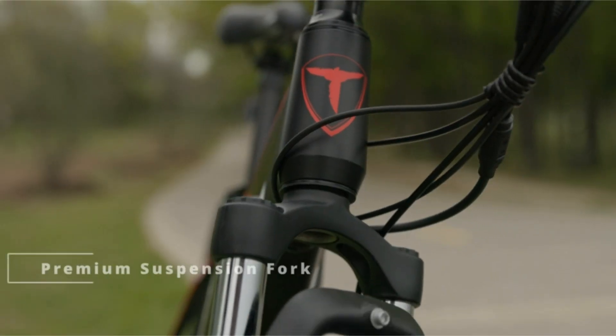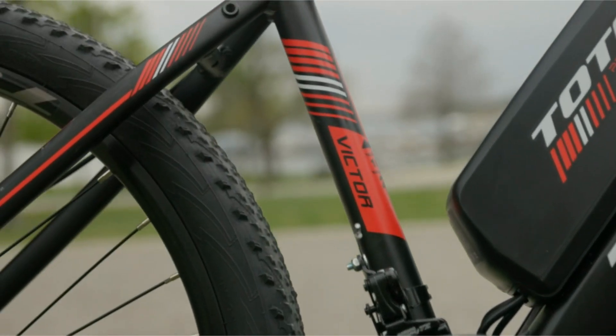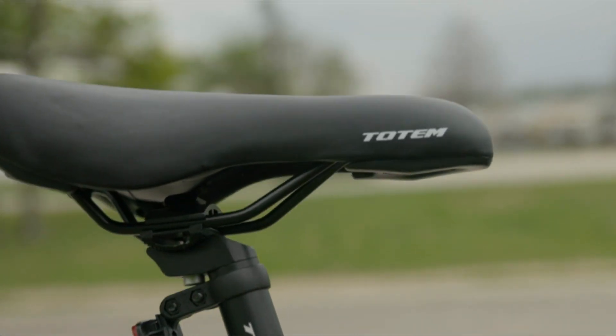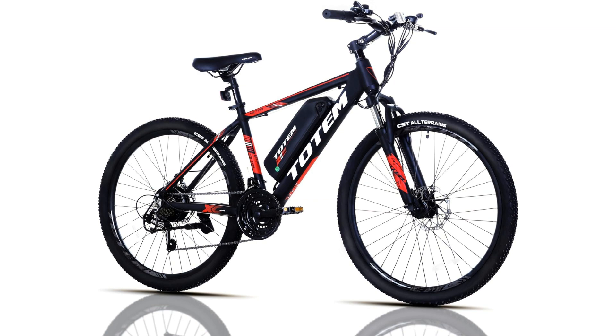This mountain e-bike is equipped with a powerful 350-watt motor, providing riders with the perfect balance of power and efficiency. Whether you're commuting to work, running errands around town, or hitting the trails on the weekends, this bike delivers a smooth and exhilarating ride every time.